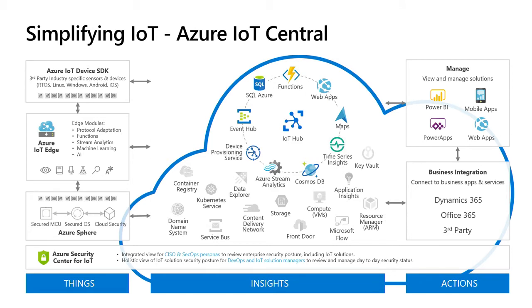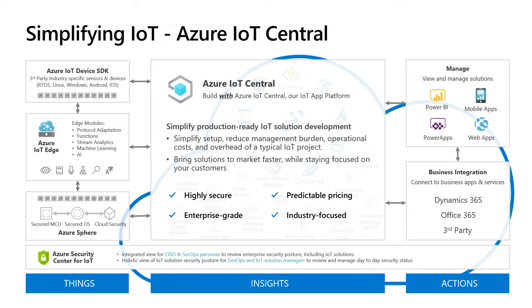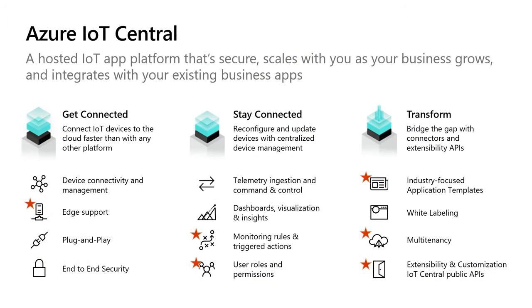That's really why we're focused at Microsoft on simplifying Azure IoT. Azure IoT Central is meant to simplify production-ready IoT solution development. IoT Central is enterprise-grade, highly secure, industry-focused, and offers a predictable pricing model. It takes care of all that IoT plumbing, and allows you as a partner or customer to add your differentiated value and focus your energy there. It's a hosted app platform — the easiest way to get devices connected, keep them connected through centralized device management, and transform your data to bridge the gap to your business applications.